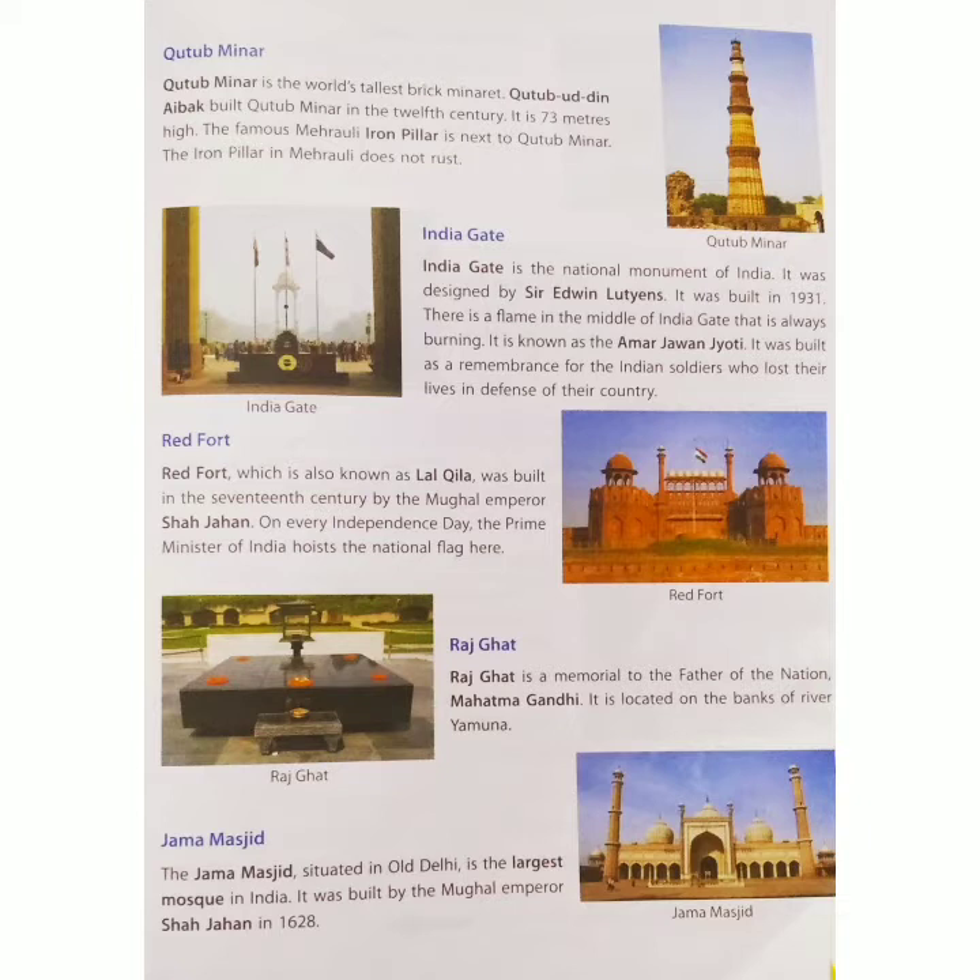On every Independence Day, the Prime Minister of India hoists the National Flag here at Red Fort. Figure shows Red Fort.